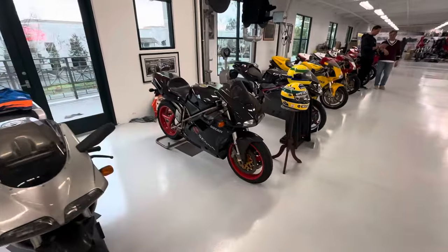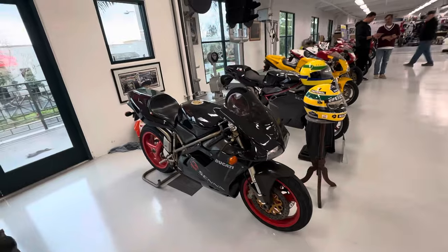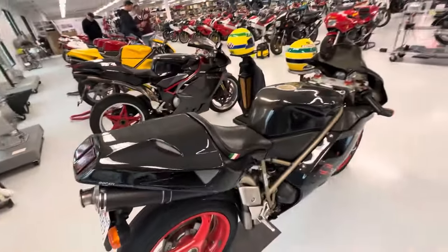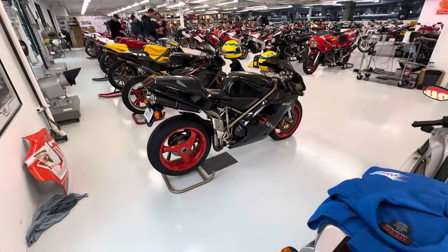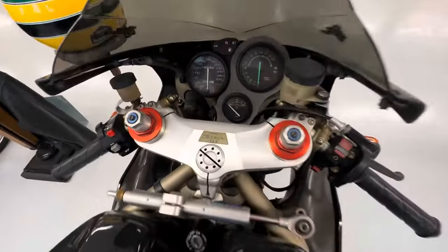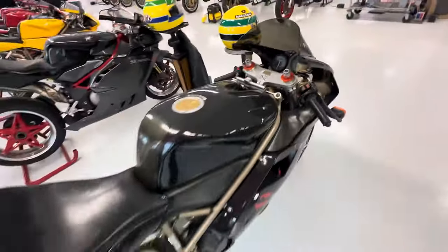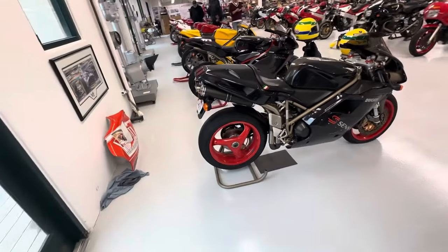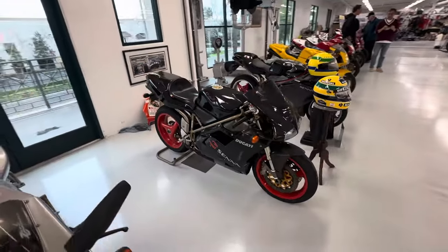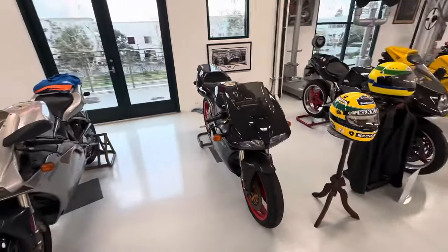Next we have the 916 Senna 3, which was the last of the Senna builds. I believe it's a 1999 — black one, red wheels. I think they only made 300 of these. This one is number 245, with 16,000 miles. Interesting thing about this bike is that none of the 916 Sennas were ever imported to or sold in the US, so this was probably imported later on.